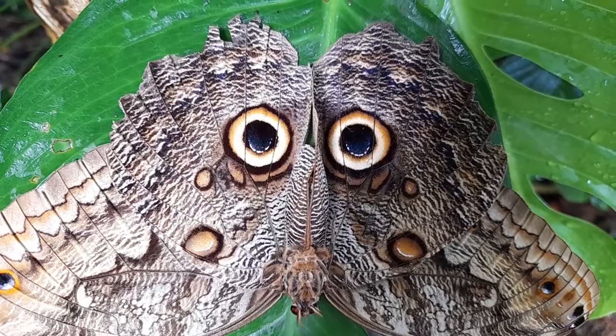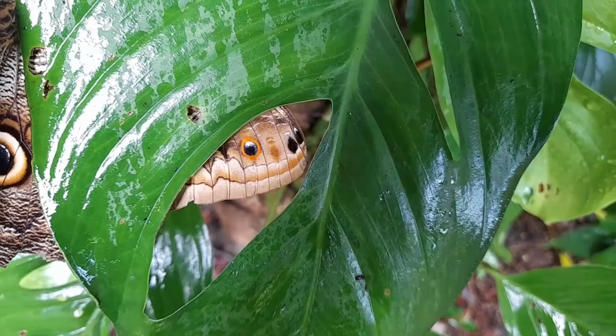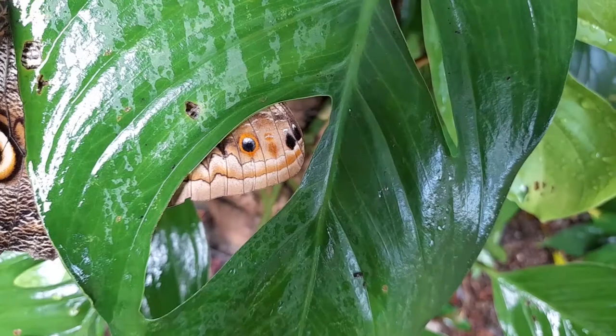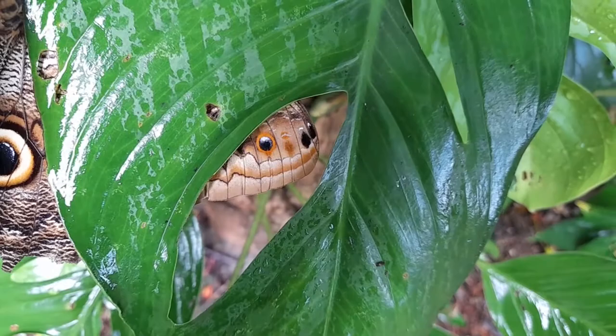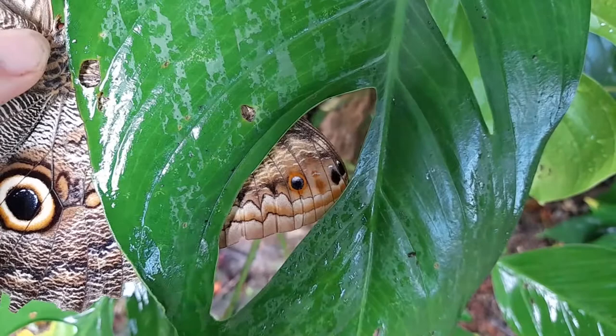Look closely at the corner of the owl's top wing. See it now? Meet the face of the snake — an abundant inhabitant of tropical forests and a little bird's other worst enemy. Many scientists think this is another intentional adaptation to deter predators. Owl butterflies spend a lot of their time hanging upside down from leaves, and it's from exactly that position that the snake face is most visible.